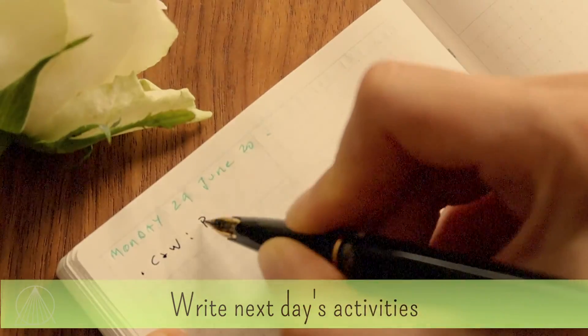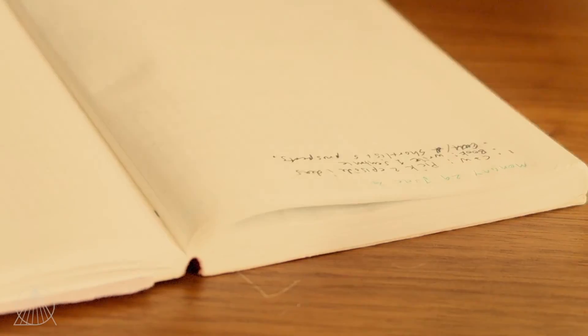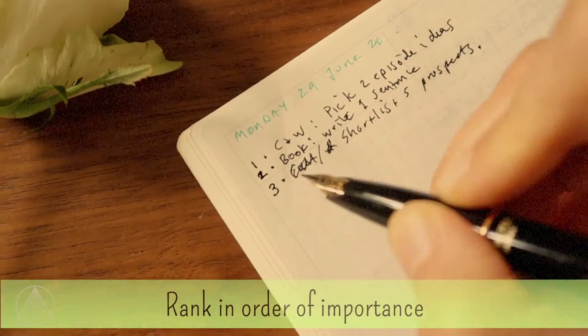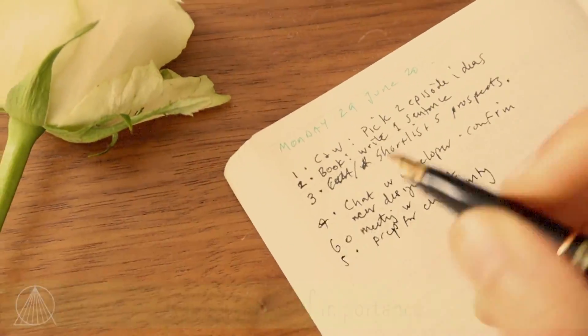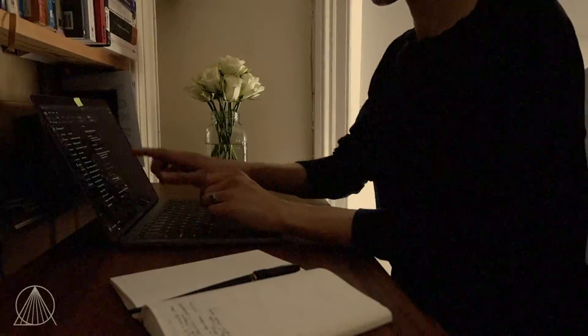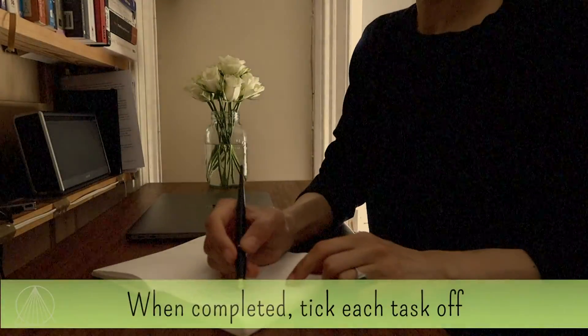Looking at your week plan, write down what you need to do on Monday. After writing your daily activities, rank them in order of importance. And then when it comes to doing them, you do them in that order. You're very clear on what your priorities are. And then during your day, as you're doing these tasks, tick them off.